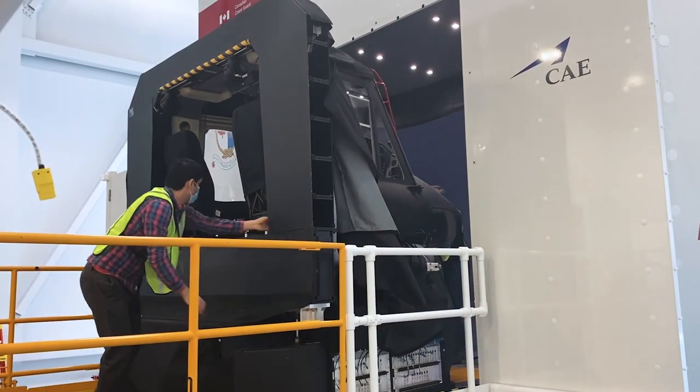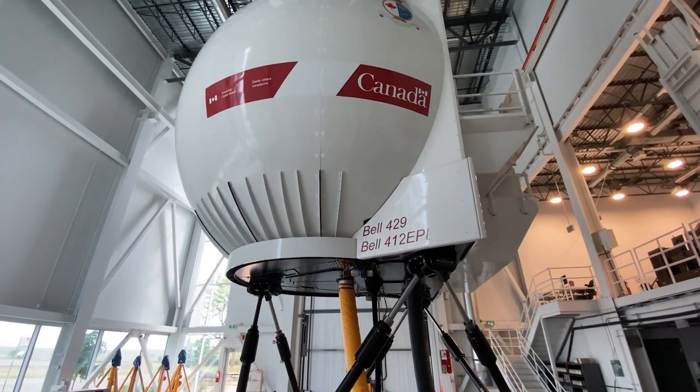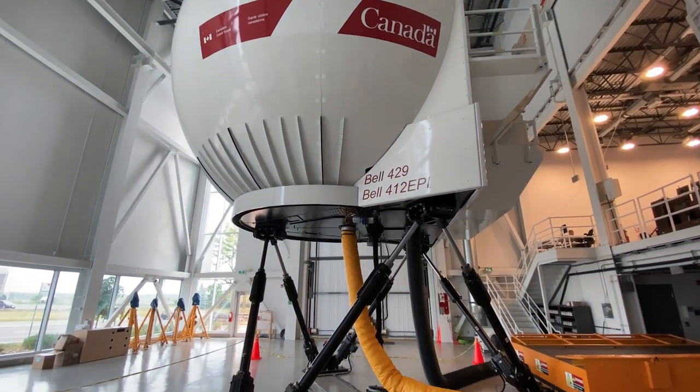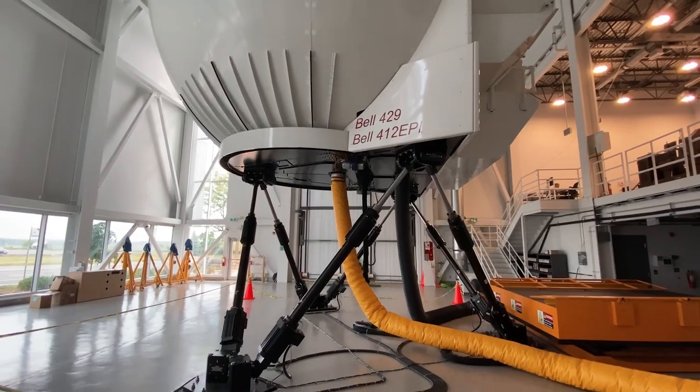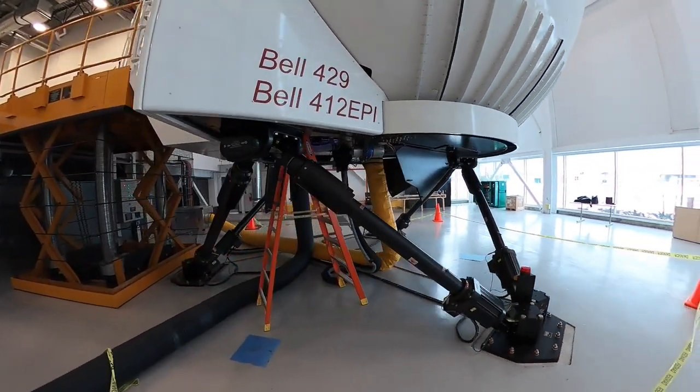This is a proud moment in our company's history as the Canadian Coast Guard will now be trained on the CAE simulator — and not just any simulator. The CAE 3000 series helicopter simulator is the most advanced helicopter simulator ever developed and has earned the highest qualification with Transport Canada.